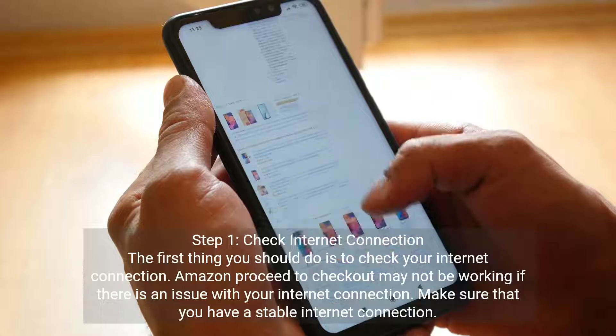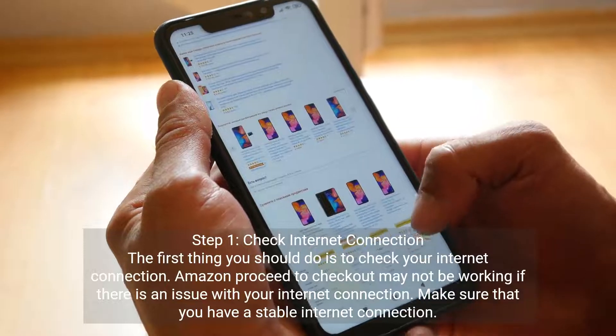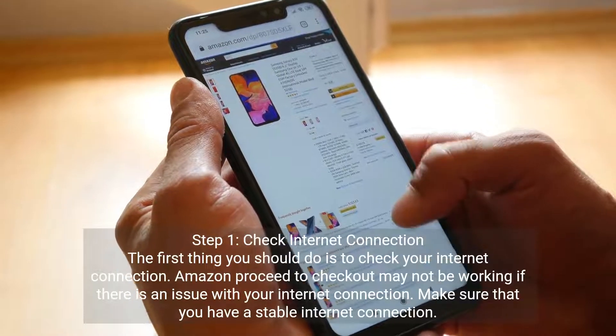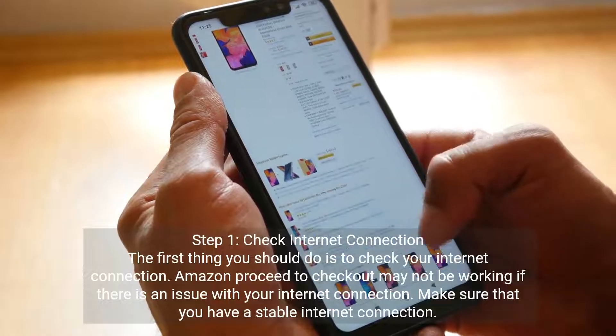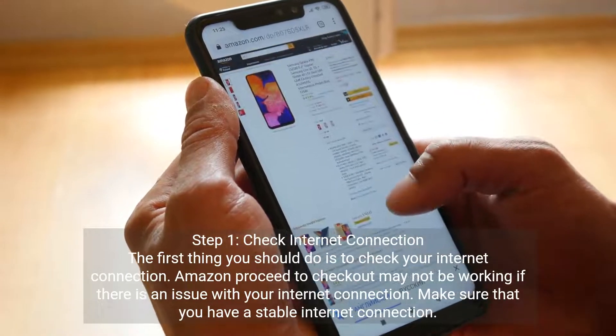Step one: check internet connection. The first thing you should do is check your internet connection. Amazon proceed to checkout may not be working if there is an issue with your internet connection. Make sure that you have a stable internet connection.